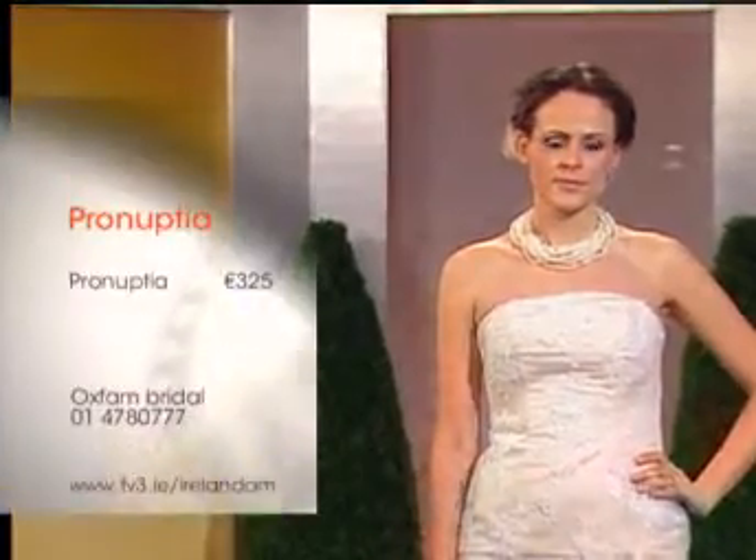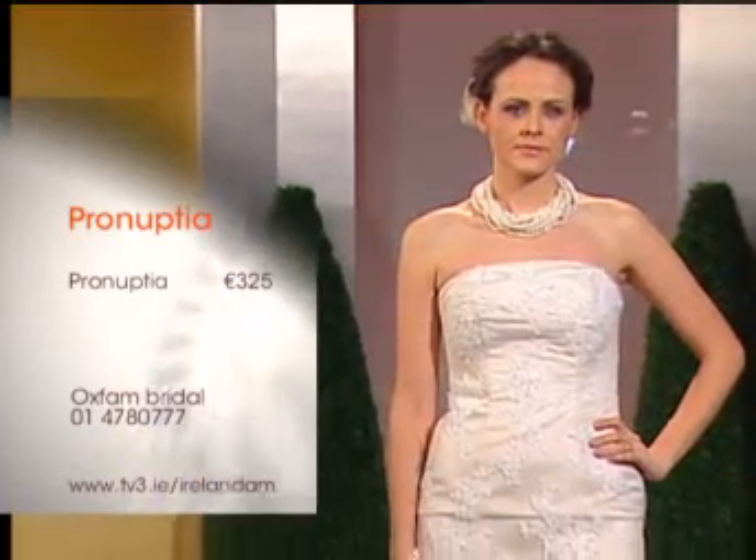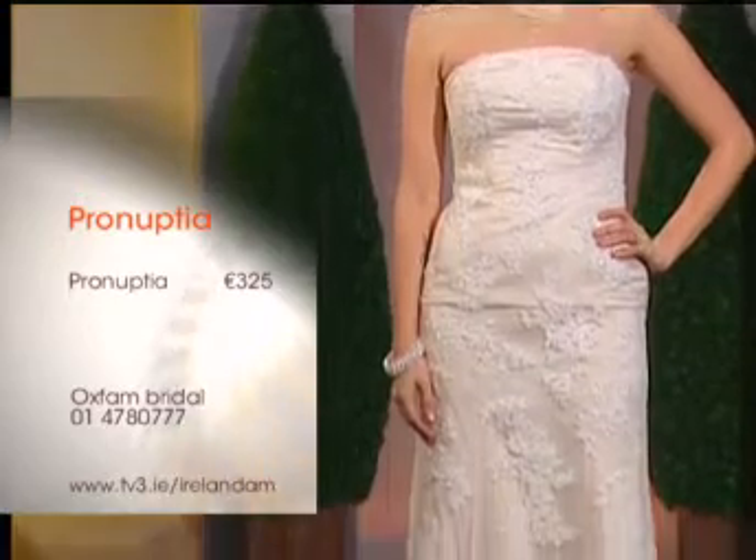You're probably going to be getting a tailor to fit anyway — that's the thing. When you buy it, you're going to get a tailor to fit anyway. Next up we have Laura. This is a Pernuptia dress, €325. This is one of the more popular names in bridal wear — anyone who's been married has probably tried on a Pernuptia dress. They're a French label. And again, this is €325. It's a sort of champagne colour, fully detailed with appliqué all over it.